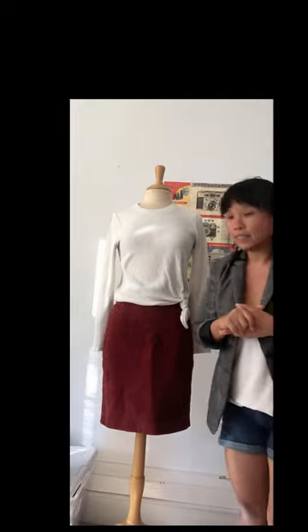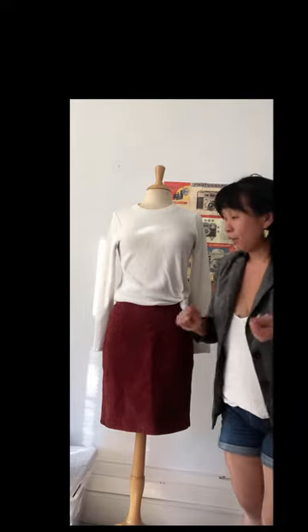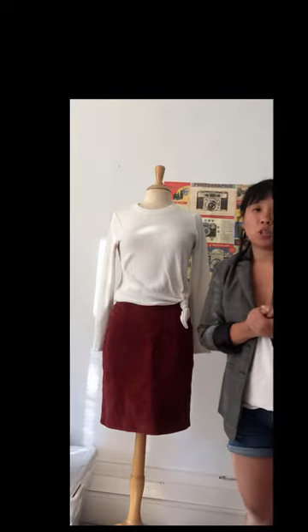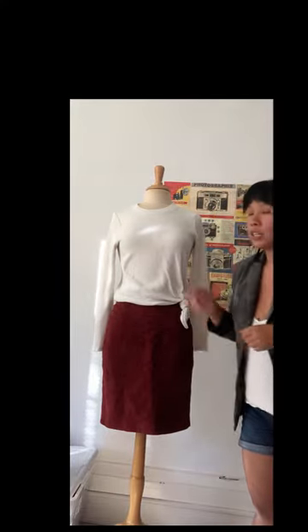One of my favorites is a suede skirt. I really like this maroon one because it's very fall — the texture is reminiscent of the seasonal changes. It's a really great simple outfit you can wear for Zoom meetings, going to lunch, drinks, or meeting friends. Outfit number one is a suede skirt with the white long-sleeve tee.